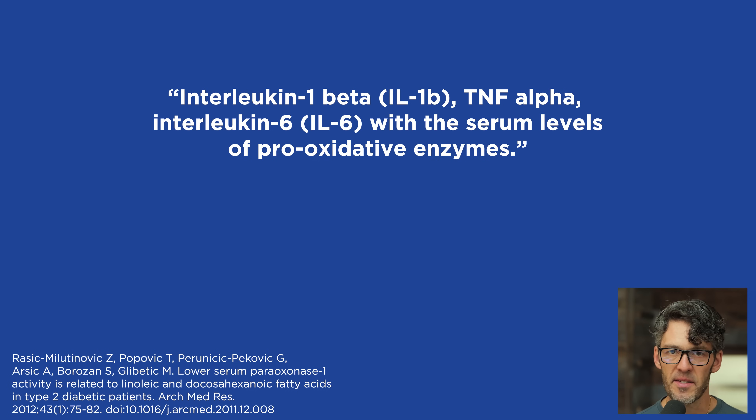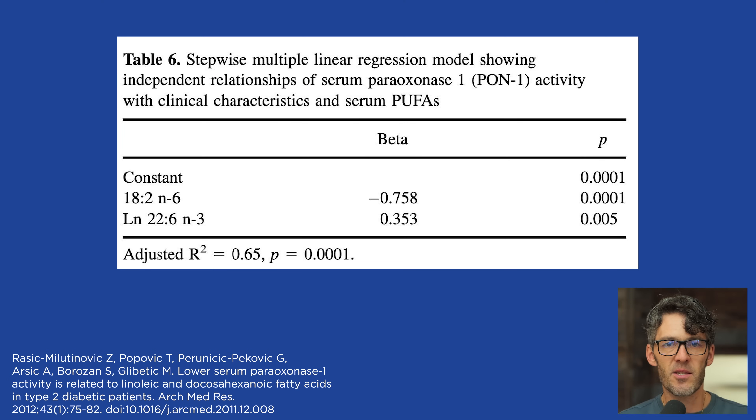You might be asking: what is the association between this enzyme and dietary levels of corn, canola, cottonseed, and soybean oil? Should I be avoiding seed oils? And what mechanistic link is there between seed oil consumption and reductions in key antioxidant enzymes?